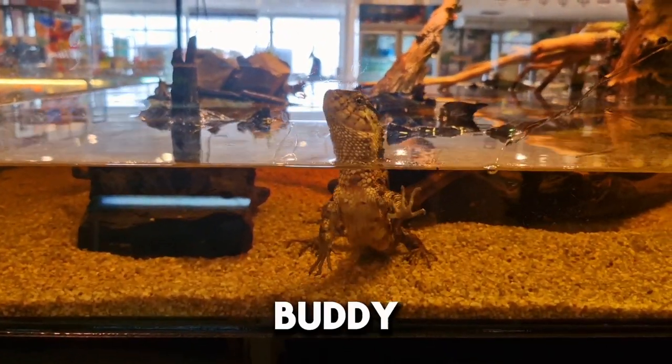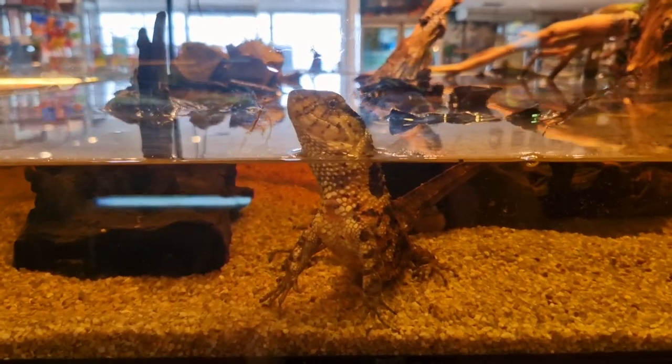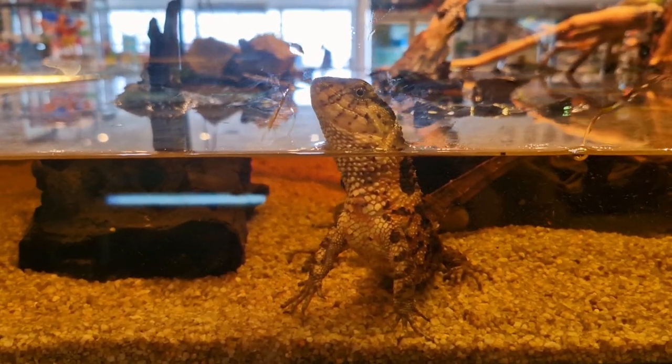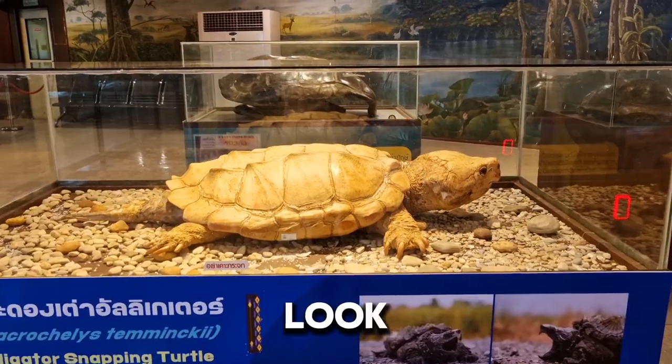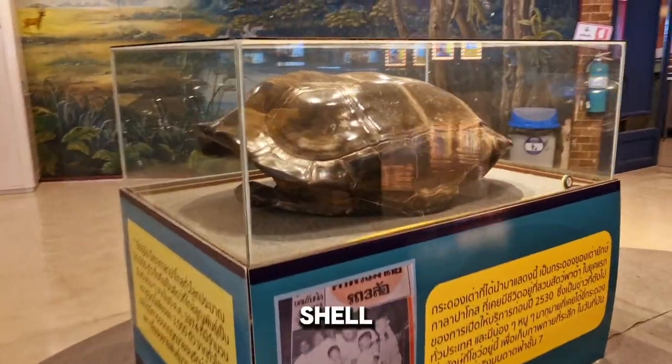Hello, buddy. Look at that. That's an alligator snapping turtle. This shell is huge.